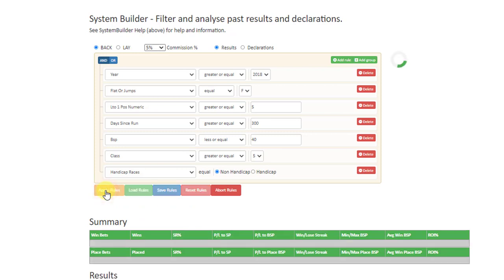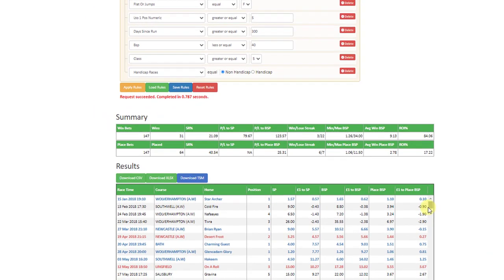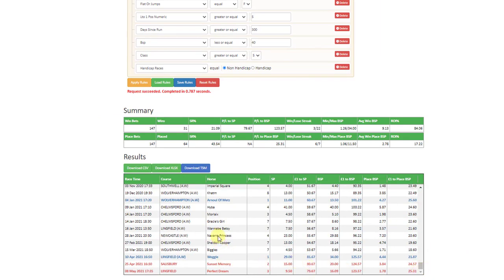Amazingly, that has now given us a 20% strike rate — not many bets over the three years, but a 20% strike rate, 123 points profit, and the biggest BSP was only 34, giving an 84% return on investment. You can look at the recent results — there was a winner last month, that was the big winner actually: Woggle at Lingfield, at a BSP of 34.